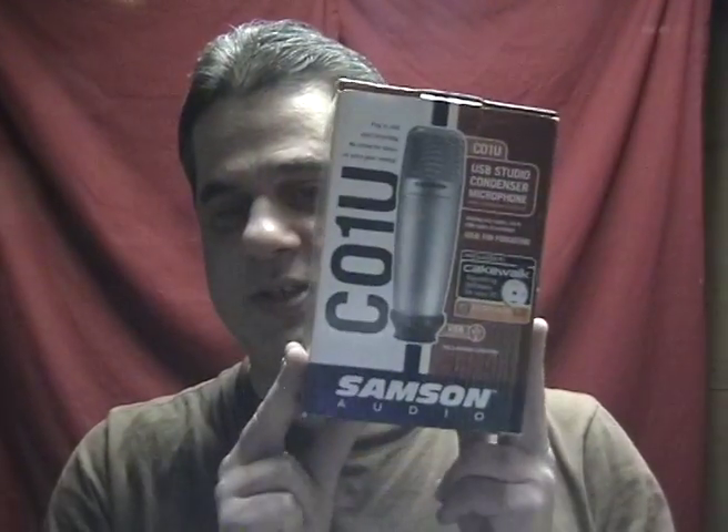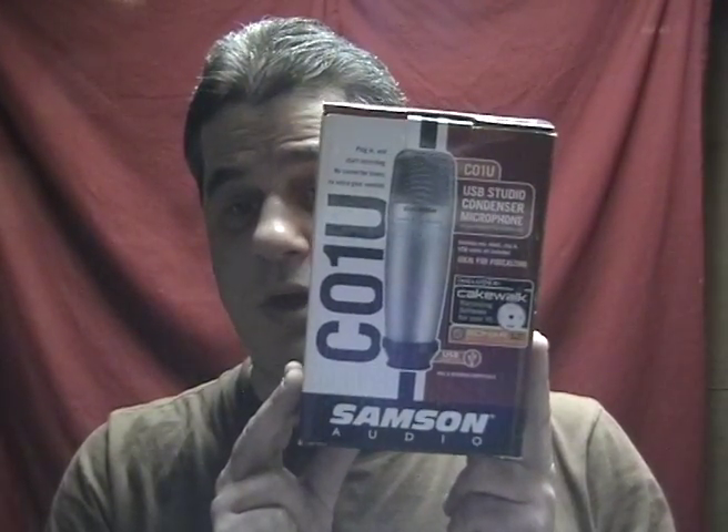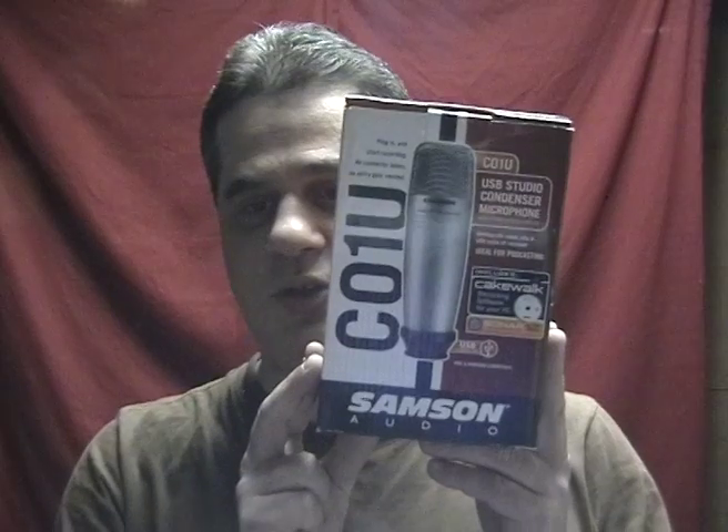What you're bidding on is a used Samson C01U USB Studio Condenser Microphone. I have the original box. Here is the actual mic. It comes with a 10-foot USB cable that's in there. Also a little stand.